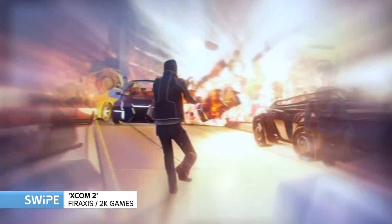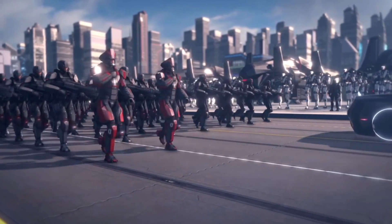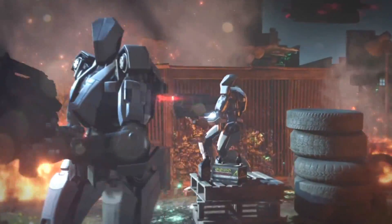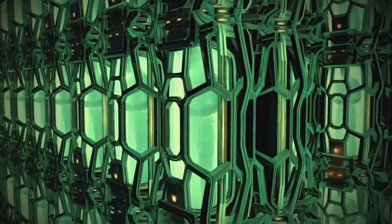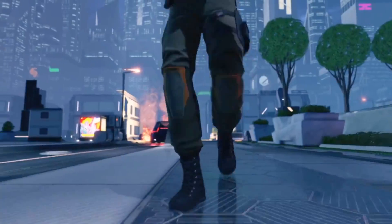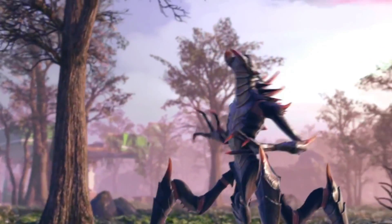XCOM 2 is a new entry in the tactical turn-based strategy XCOM series, set 20 years after the last XCOM game. Where the last game had you dealing with an alien invasion as part of the military group called XCOM, now the aliens are in charge and XCOM is a resistance group — you're very much on the back foot, which changes the dynamic quite a lot. The levels are procedurally generated, so there's a wide variety of environments to fight in, and there's a lot more emphasis on time — you'll have to make tactical decisions more quickly and be a bit more reckless and risky with your strategy, which strategy fans are going to enjoy.